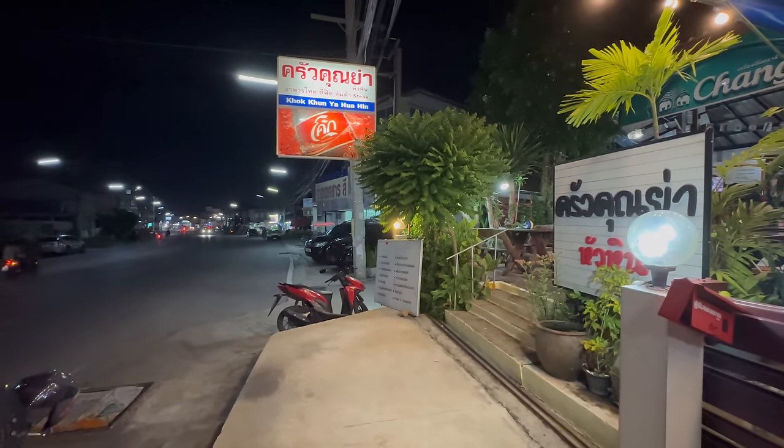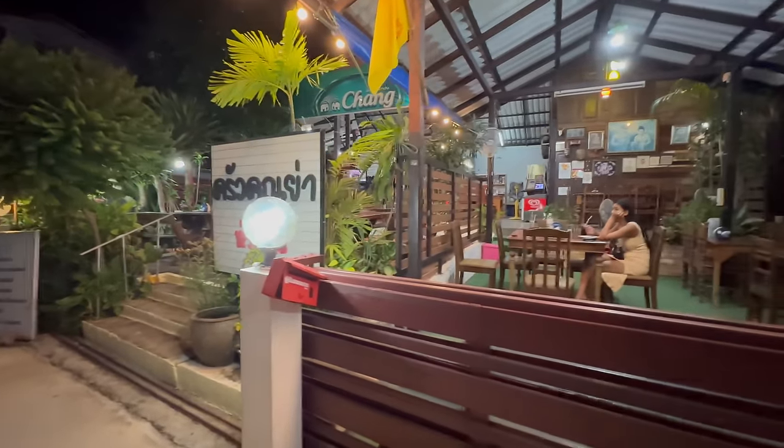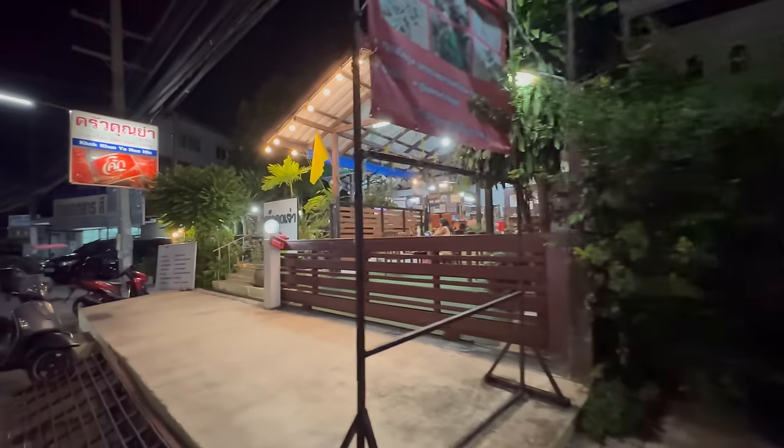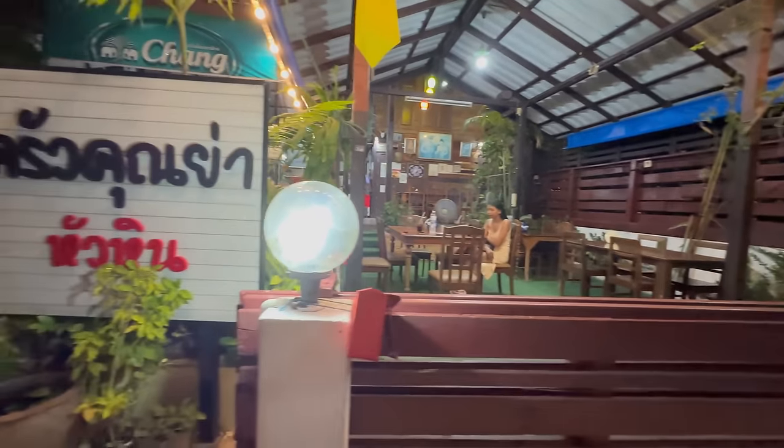We're now at a restaurant called Kuk Kanya. You might remember this — I featured it in Hua Hin's top five Thai food restaurants. This restaurant is directly opposite the hotel I just showed you today, so you can just walk straight out of your hotel and into this restaurant. If you want good Thai food, this is where to come. We've ordered three dishes to share.